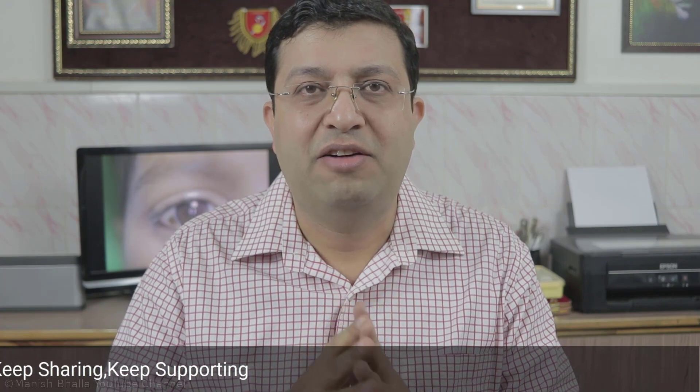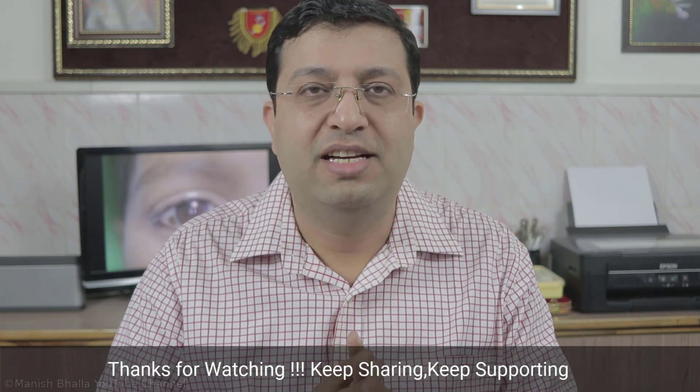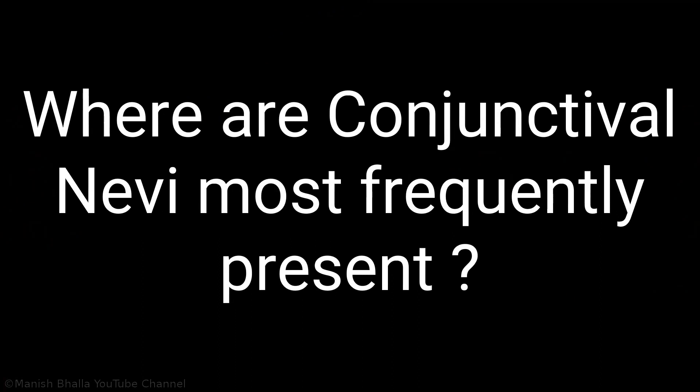The best part about conjunctival nevus in the pediatric age group is that patients are least bothered but parents are most bothered. Let's discuss a few more important points about conjunctival nevus in a question-answer format. First question: where are conjunctival nevi most frequently present? The answer is they are most frequently present near the corneal limbus.